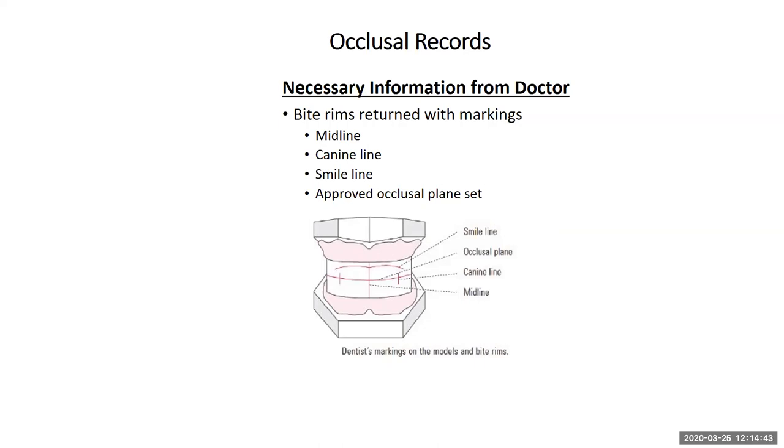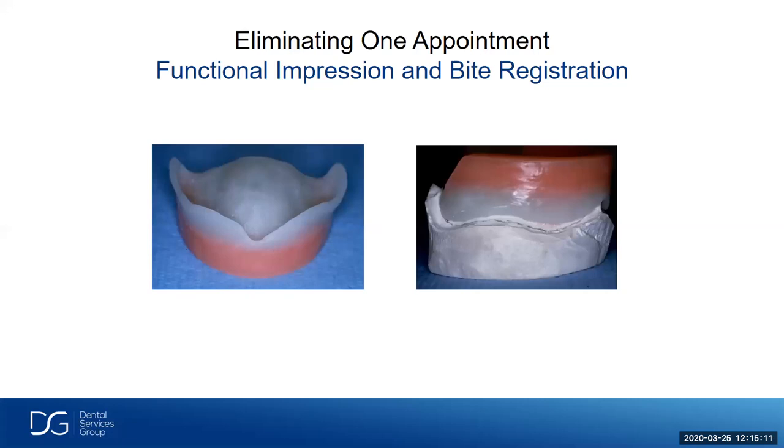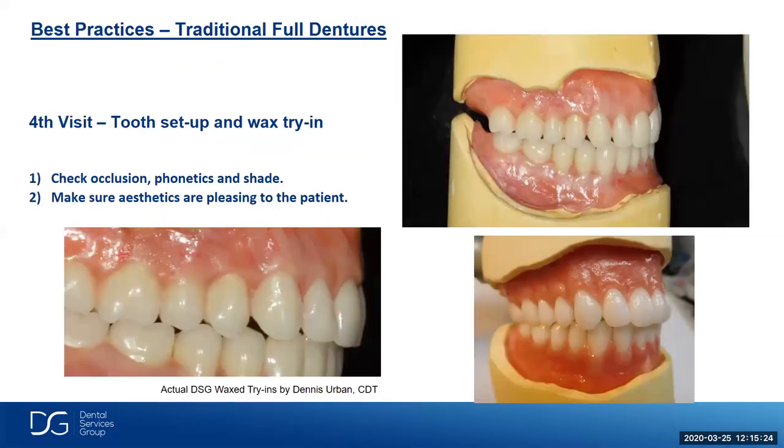All the necessary information we need in the laboratory for a successful setup includes the midline, canine line, smile line, and approved occlusal plane. If the patient's existing dentures are in good shape, we can utilize those dentures and take a wash impression and take a nice bite registration to get that information back to the laboratory. We can pour our models and proceed with the denture wax setup. Another alternative is taking a functional impression inside the bite registration with the base plate, which gives us a nice functional border-mold impression.